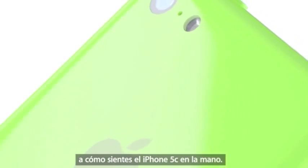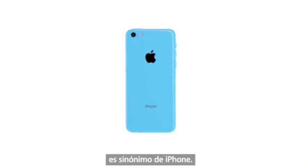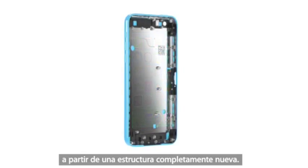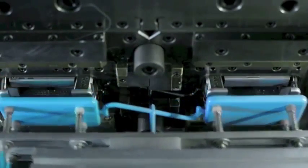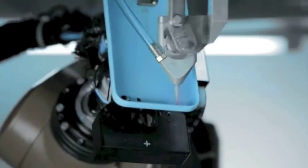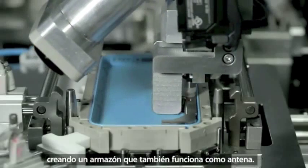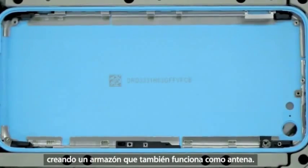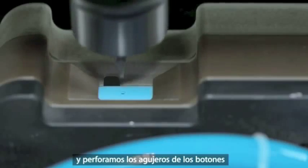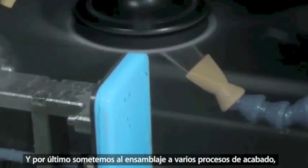That meant developing the design by creating a whole new structural architecture. It starts with a single piece of polycarbonate, into which we install a steel reinforced frame, creating a bespoke assembly that doubles as an antenna. We then add the rear plate. We then machine holes for the buttons, ensuring perfect alignment. And then the entire assembly goes through multiple finishing processes, including a clear lacquer hard coat that creates a durable and incredibly glossy surface.